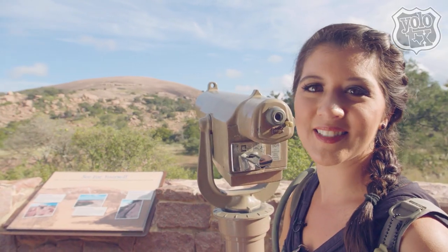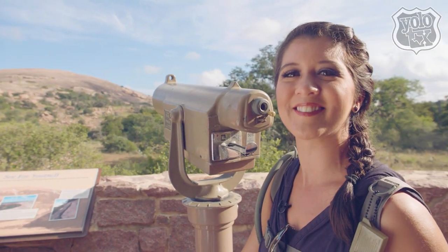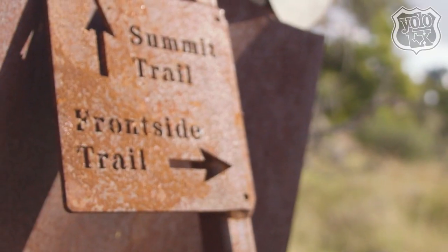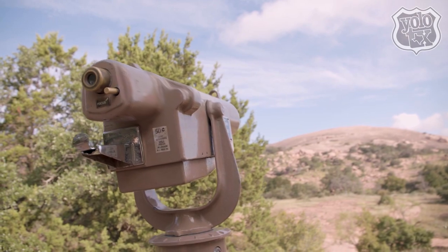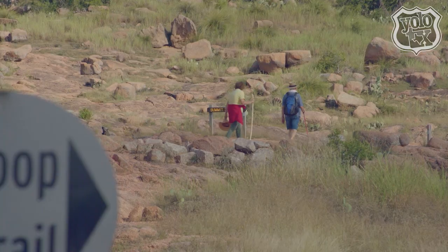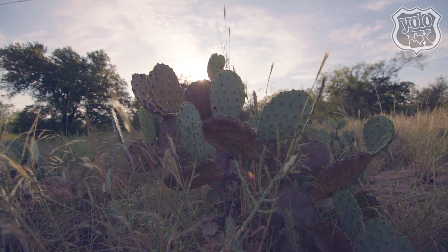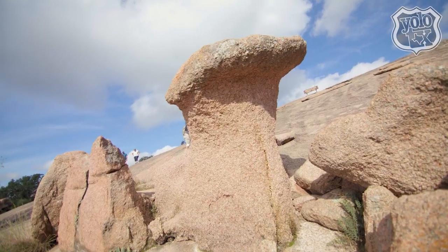They say the best way to see it is by hiking it, and that's exactly what we're going to do. With nearly 11 miles of trails, some say hiking the rock is roughly equivalent to climbing the stairs in a 30 to 40-story building. But all that work definitely pays off through the endless beauty you'll find around every corner.